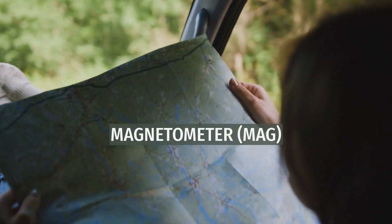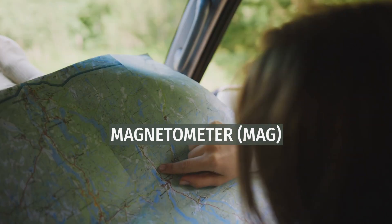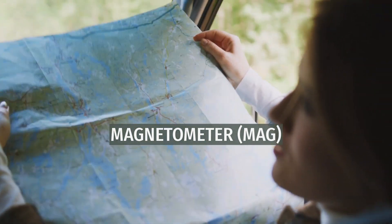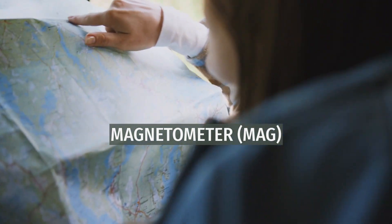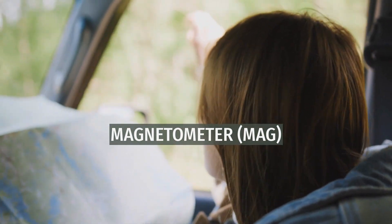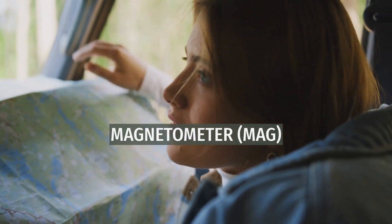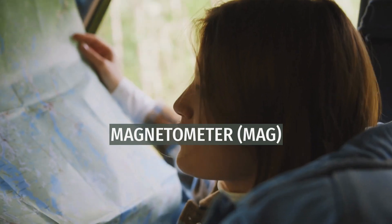The IMAP magnetometer (MAG) consists of a pair of identical triaxial fluxgate magnetometers that measure the 3D interplanetary magnetic field. Both magnetometers are mounted on a 1.8 m boom, one on the end and the other in an intermediate position. This configuration, through gradiometry, reduces the effect of spacecraft magnetic fields on the measurements by dynamically removing the spacecraft field. MAG is based on the Magnetospheric Multiscale Mission (MMS) magnetometers.